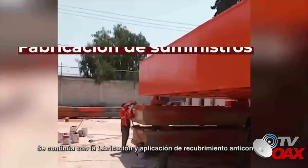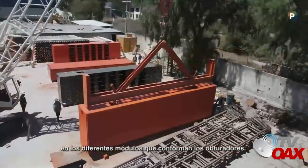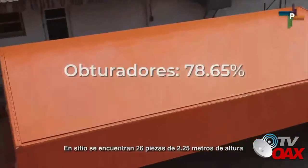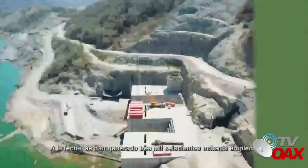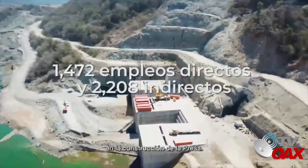Se continúa con la fabricación y aplicación de recubrimiento anticorrosivo en los diferentes módulos que conforman los obturadores. En sitio se encuentran 26 piezas de 2.25 metros de altura y 3 piezas de 4.5 metros de altura. A la fecha, se han generado 3.680 empleos en la construcción de la presa.